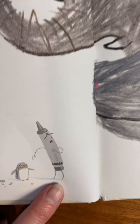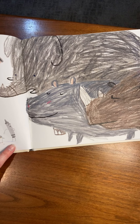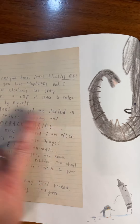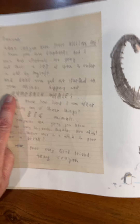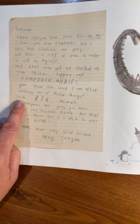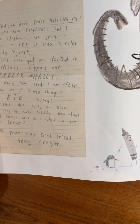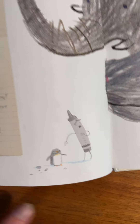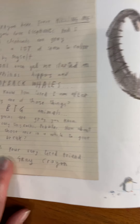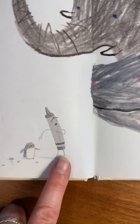'Duncan, Gray Crayon here. I know you love elephants — and that elephants are gray — but that's a lot of space to color in all by myself. And don't even get me started on your rhinos, hippos, and humpback whales. Baby penguins are gray, you know. So are very tiny rocks — pebbles. How about one of those once in a while to give me a break?' Look, he kind of changed his mind and crossed it out like we do sometimes. 'Your very tired friend, Gray Crayon.'